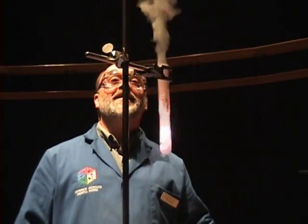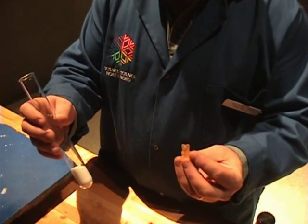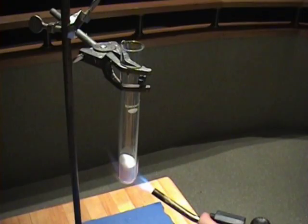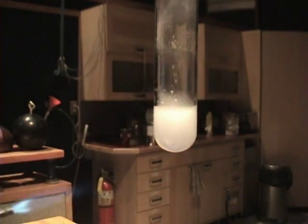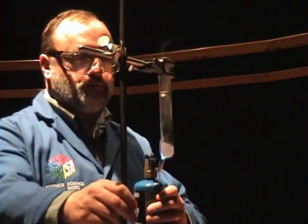This is a chemical reaction involving potassium chlorate and the sugars from the gummy bear. By heating the potassium chlorate to its melting point, we release lots of oxygen, which is key to this reaction. And then when we add the sugars from our gummy bear, let's see what happens.